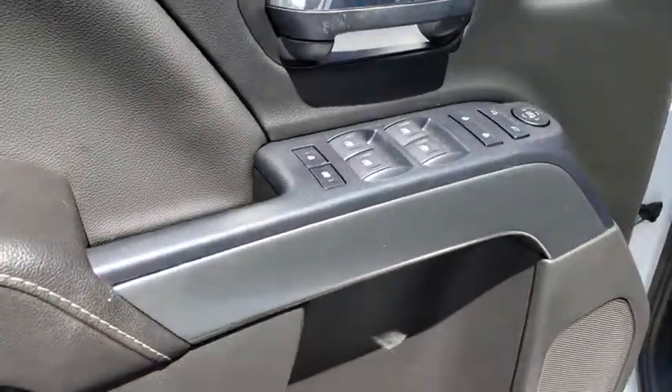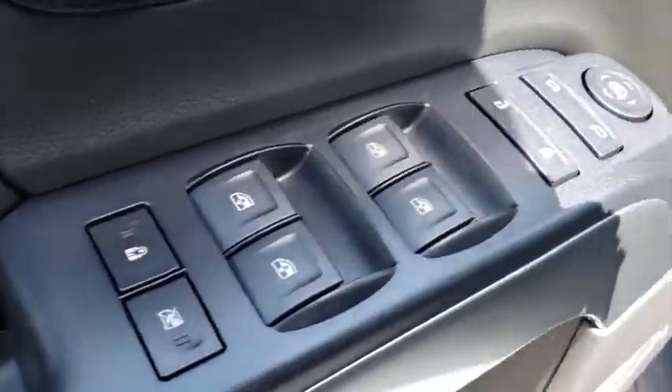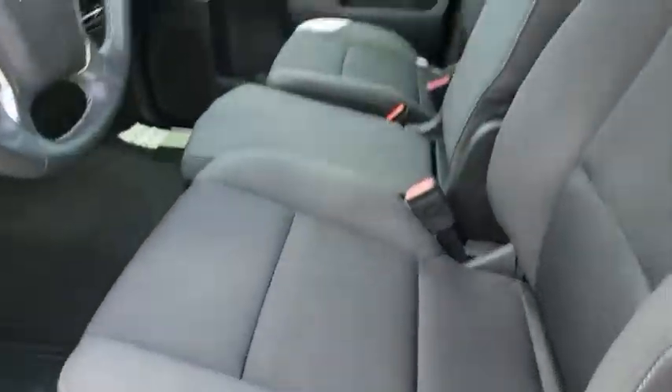AM-FM stereo radio, rear defrost, CD player, MP3 player, electronic stability control, fog lamps, passenger airbags.